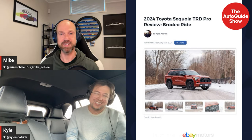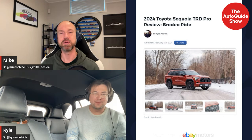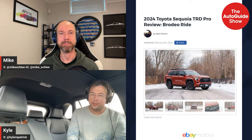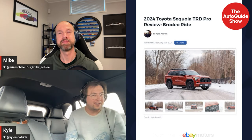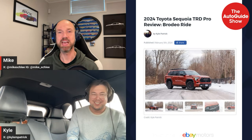It looks awesome, especially in that color. I saw it at the Toyota lot a couple weeks ago and thought it was pretty cool. It sounds good too — the new turbo V6. I know some people are sad it lost the V8, but it sounds good, and the piped-in audio kind of sounds like a V8, so I'm good with that.